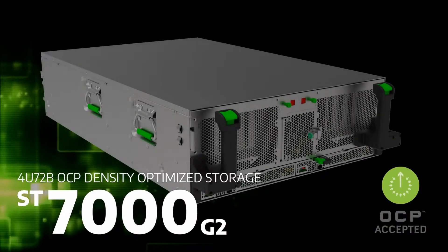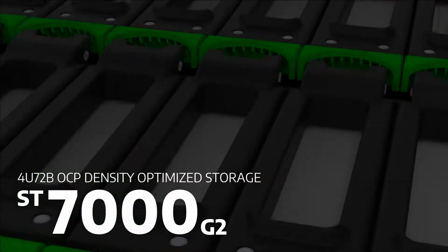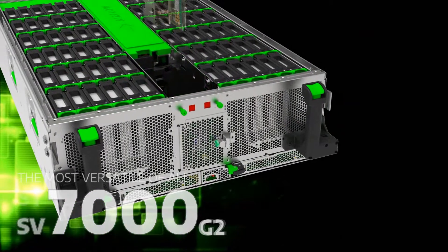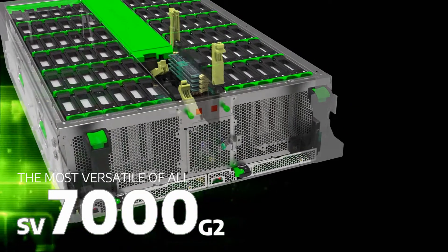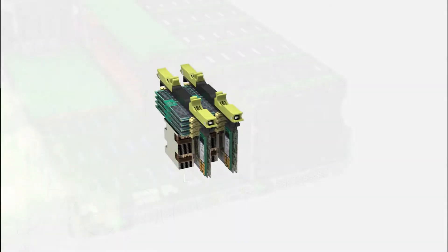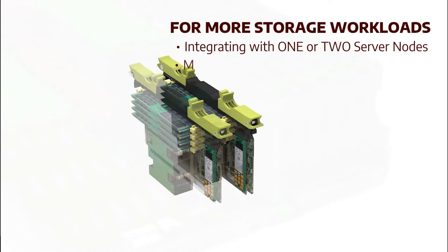ST-7000G2 is a density-optimized storage that supports 72 hot-pluggable hard drives. Alternatively, ST-7000G2 can be converted to a storage server, SV-7000G2, by integrating with Intel Xeon SoC processors.